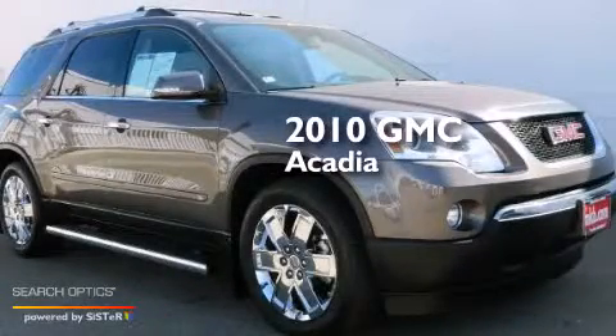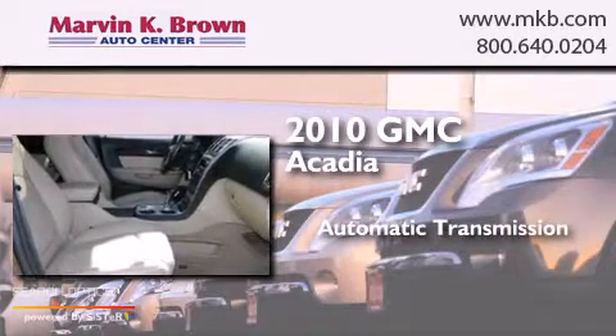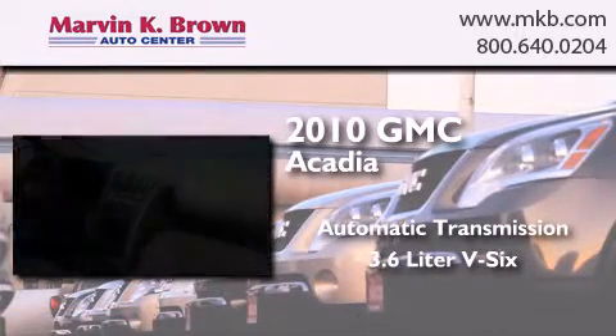This is a 2010 GMC Acadia. This crossover has an automatic transmission and a 3.6-liter V6.